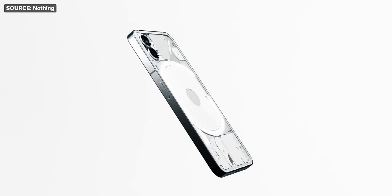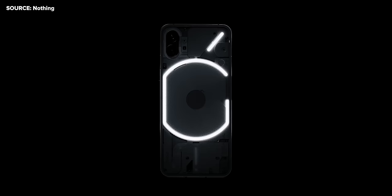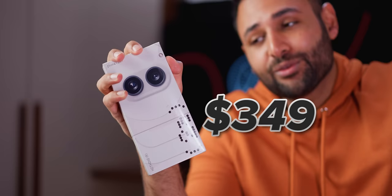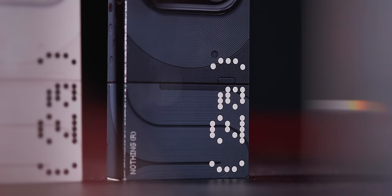They launched the Nothing Phone 1, which sort of did that with this glyph lighting system that meant you could keep your phone face down but still see your notifications from the back. Then the Phone 2, which did the same thing slightly better. And now we've got our third, the most affordable so far, the Nothing Phone 2A, which is $349 for the top-end 12GB RAM model. And I think this is a really good opportunity, now that this company has had three whole phone releases, to decide: is what they're doing actually achieving their goal? Can using a Nothing Phone improve your life, make you a more present person? Or are these really just basic phones with batty designs for people who are happy to sacrifice value to be different?